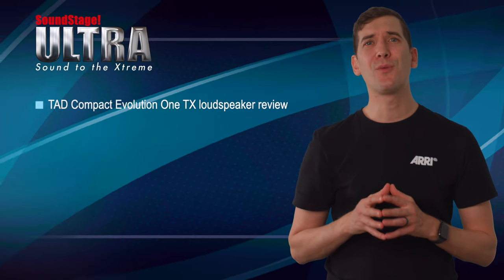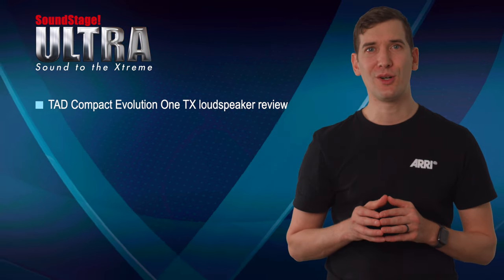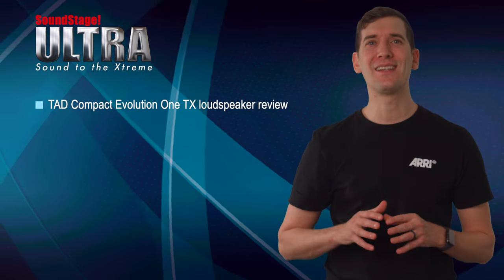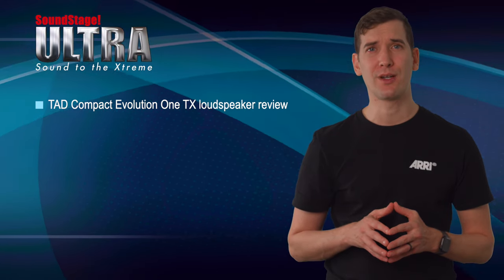On Soundstage Ultra, Hans Wetzel reviews the compact Evolution One TX three-way stand-mount loudspeaker from Tokyo-based Technical Audio Devices Laboratory, a.k.a. TAD. Hans says these gorgeous TAD speakers' utterly natural high-resolution sound unfailingly won me over each time I sat down to enjoy their company.